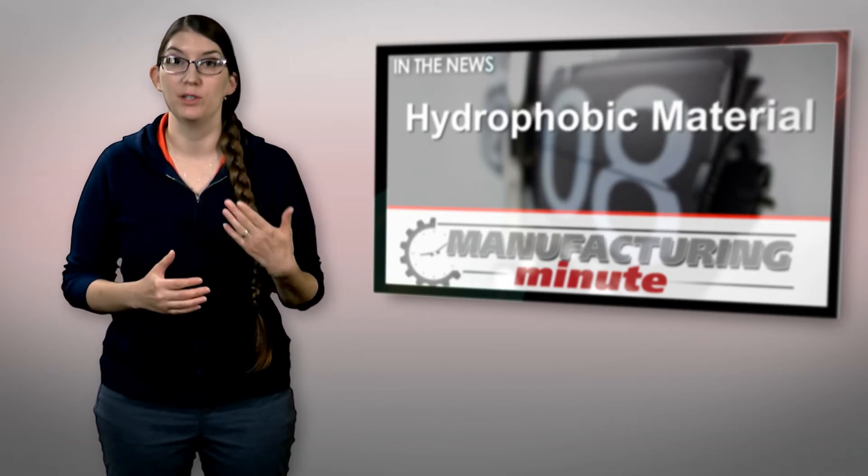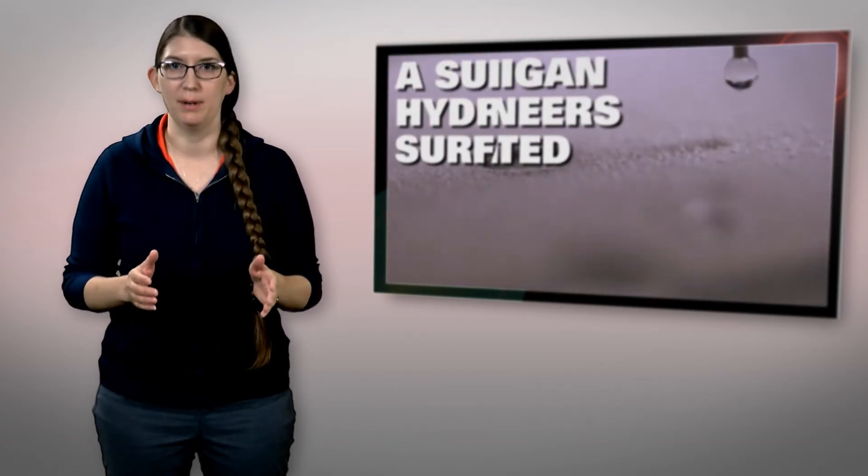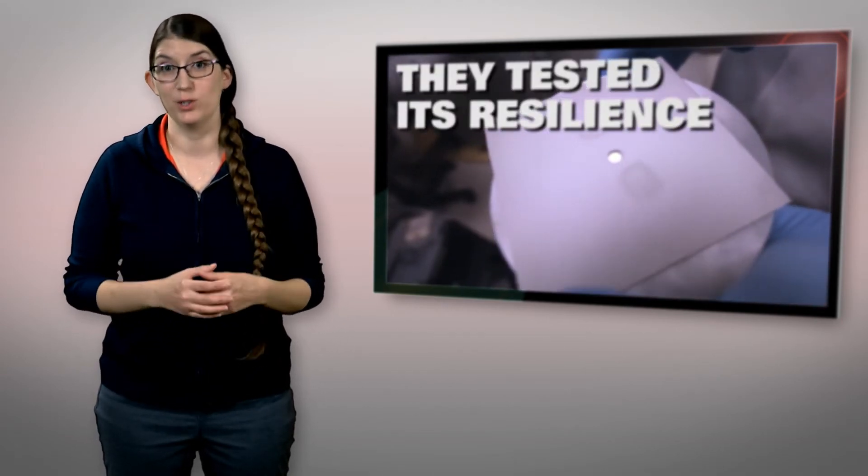A recent discovery by researchers could be a game changer in hydrophobic technology. The new material developed at the University of Michigan is a combination of fluorinated polyurethane elastomer and a specialized water repellent molecule called FPOSS. The mixture can be easily sprayed onto just about any surface.